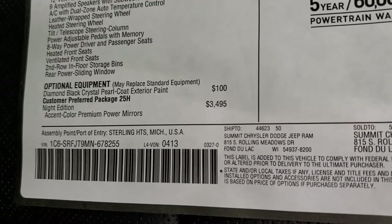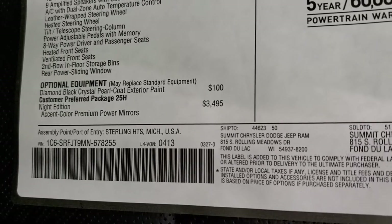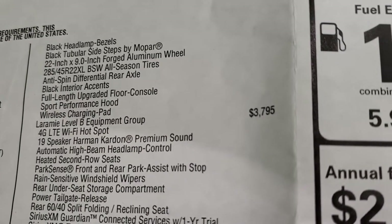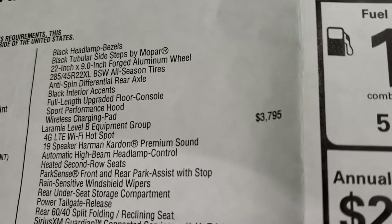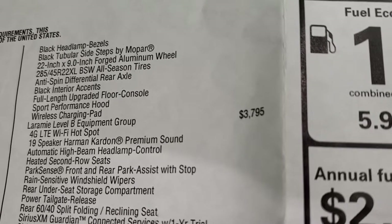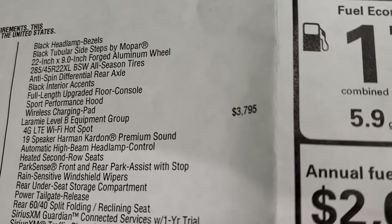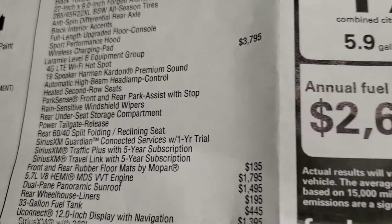This one does have the Night Edition on it which is a $3,495 option. It comes with accent color premium power mirrors, the black headlamp bezels, the black step bars, the 22 inch rims, the all season tires, anti-spin differential, black interior accents, full upgrade floor console, sport performance hood, and the wireless charging pad — everything that you get with that Night Edition.